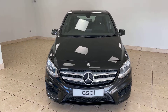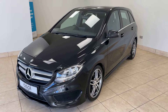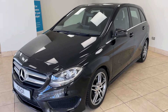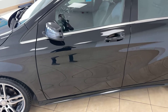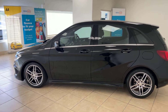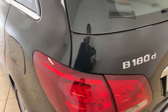We offer click and collect and nationwide home delivery on all of our vehicles here at Aspie Specialist Cars. We are one of the country's leading independent, family-run motor businesses who have been in the trade for more than three decades, proudly working out of the same site here in scenic Stratford-upon-Avon for more than 20 years, supplying some of the finest vehicles nationwide.